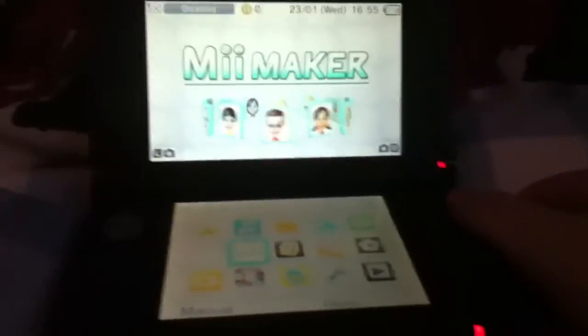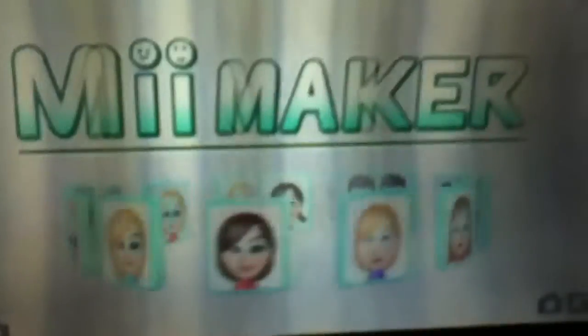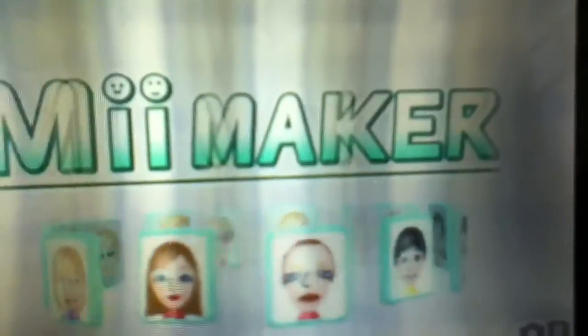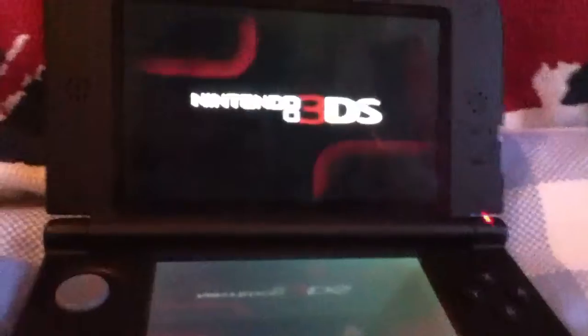Yo what's up guys, I have the Nintendo 3DS XL here in my very own hand. Sorry it doesn't really show you 3D very well but in actual real life it is amazing. I'm on the Mii Maker and I'm going to be showing you — it is powered through the Nintendo company.